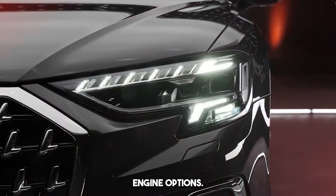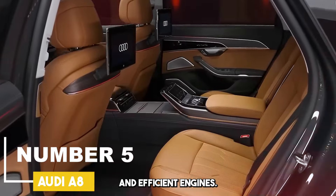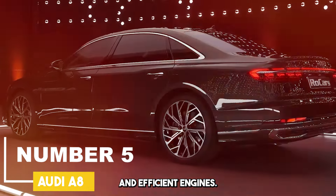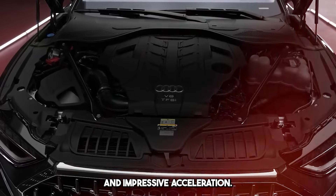It offers different engine options. The Audi A8 is generally equipped with powerful and efficient engines. These engines offer high performance, quiet driving, and impressive acceleration.